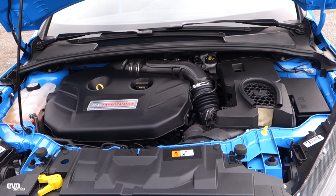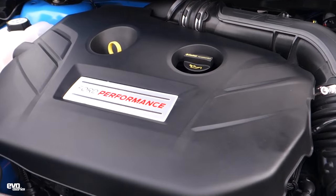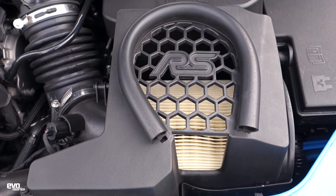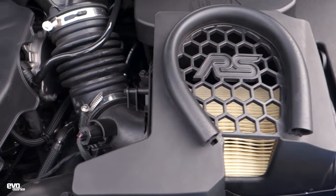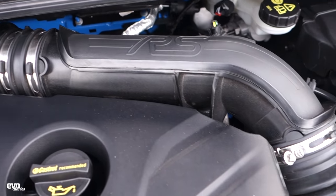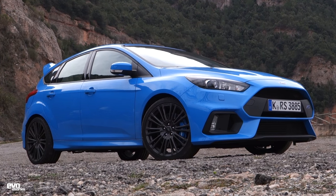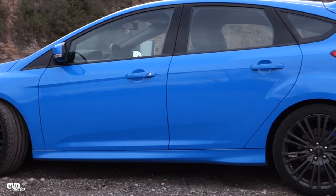Ford Focus RS facts: it's got 345 brake horsepower, 347 pounds-foot of torque, a 2.3-litre inline-four turbocharged motor, and it will do 0-60 miles an hour in 4.7 seconds. Of course the biggest news is that it's got four-wheel drive - there were rumours before launch of each of the previous Focus RS's that they would be four-wheel drive to reflect the WRC cars, but no such luck until now.